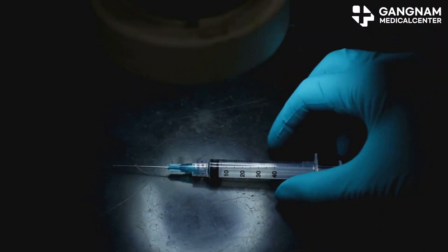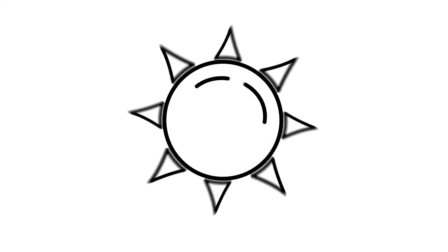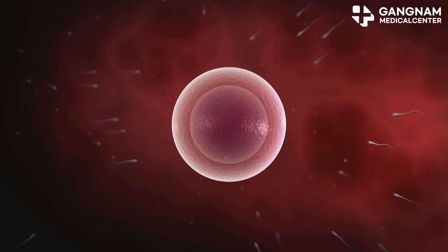Next, let's talk anti-inflammatory effects. Inflammation can wreak havoc on your scalp, leading to hair loss. Exosomes release anti-inflammatory cytokines, keeping your scalp calm and healthy. Less inflammation means fewer follicle casualties.